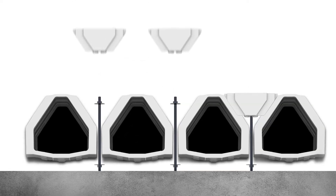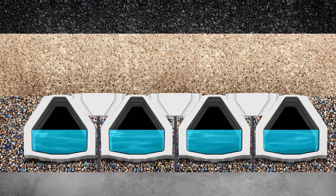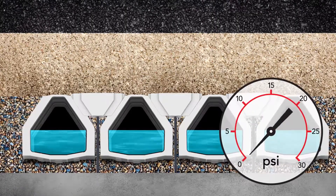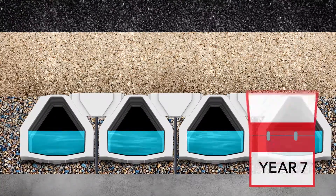The bolt-down system simplifies maintenance as well, as laterals are individually serviceable. The Leopold Type 360 underdrain is the strongest bolt-down underdrain available, withstanding over 15 psi or 1 bar of uplift force. And you can rely on this performance long-term.